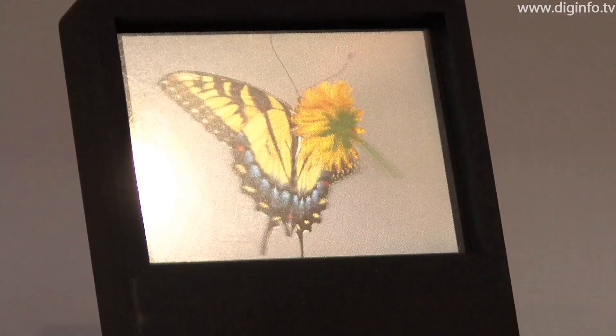This multi-viewpoint 3D display gives a very realistic impression, as if objects are actually there.